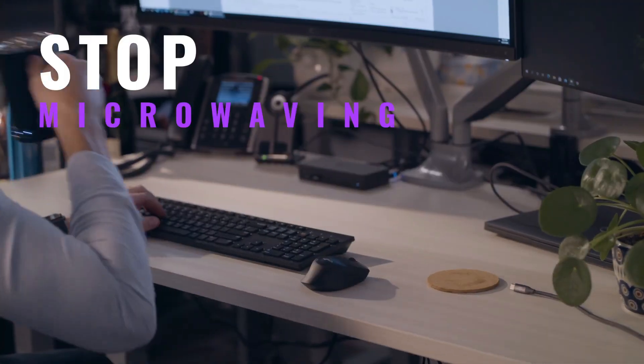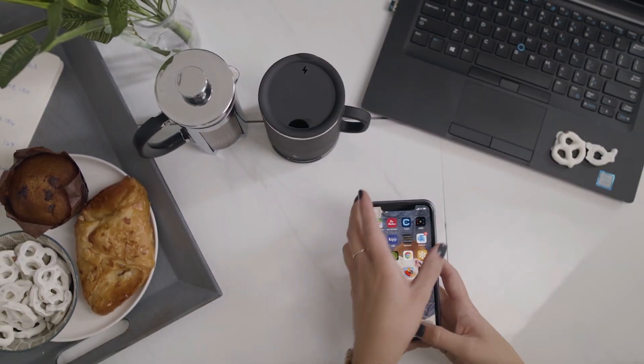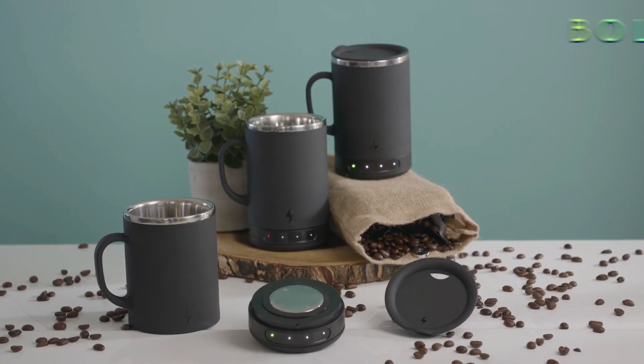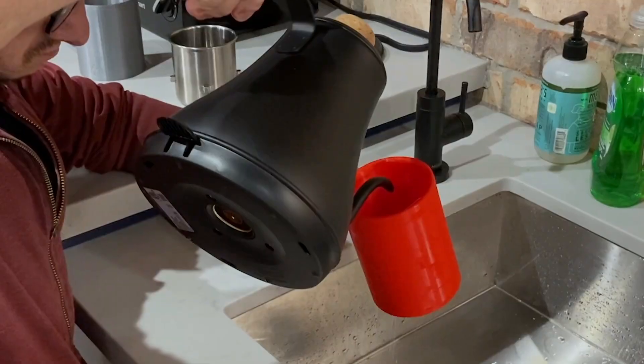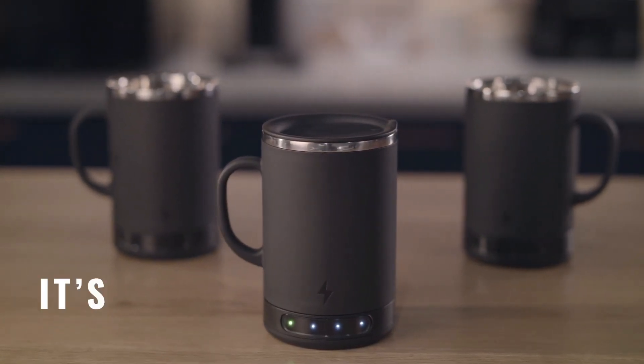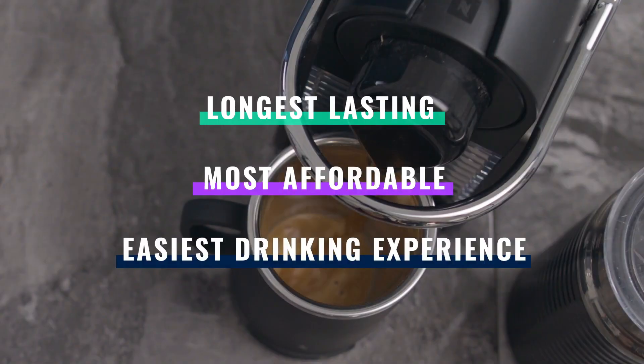Remember those times when you had to wait for coffee to heat in the microwave? Well, say goodbye to waiting — no waiting anymore. With Bolt, this is a fully portable and dishwasher-safe heat mug. The advantage of Bolt is there is no third-party application. It goes into the dishwasher, has a long-lasting battery life of up to 4 hours, and you can also control the temperatures.